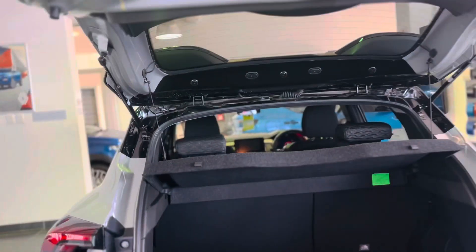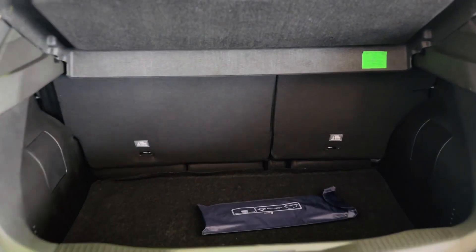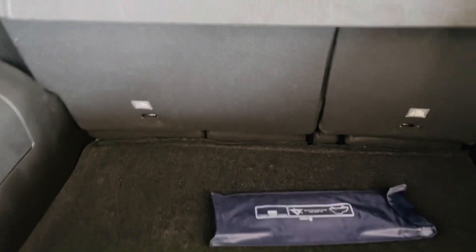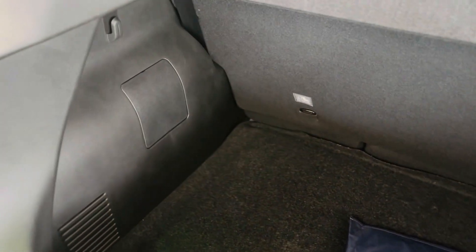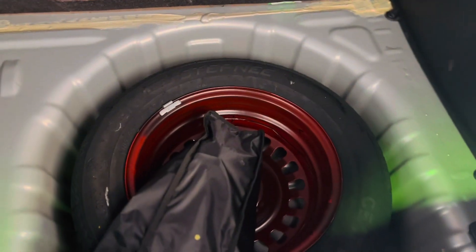There is a 60/40 split for the rear seats and it's very easy to fold them. In terms of boot space, you have 405 litres of space with the rear seats in place, and you can fold the rear seats to increase the boot space further. Underneath there is a false floor which houses your spare wheel.